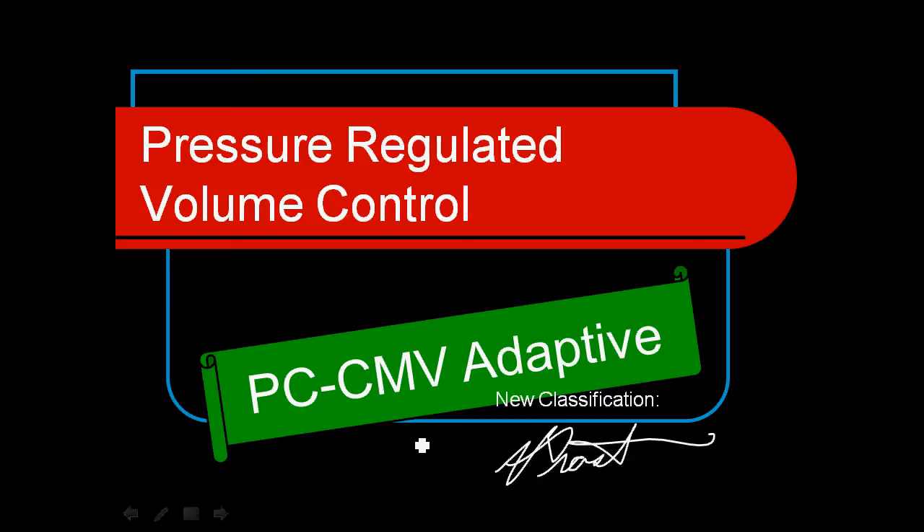Hello, my name is Alan Prost, and I'm talking to you about pressure-regulated volume control. This is part of a series of short videos on the modes of ventilation for Module 4 in the Resp220 course. We're going to be talking about pressure-regulated volume control, often known as PCCMV.